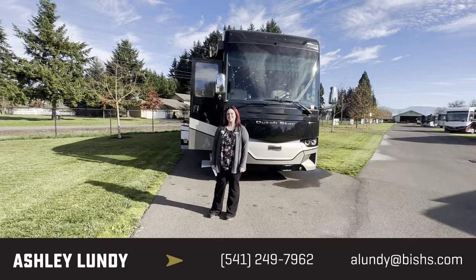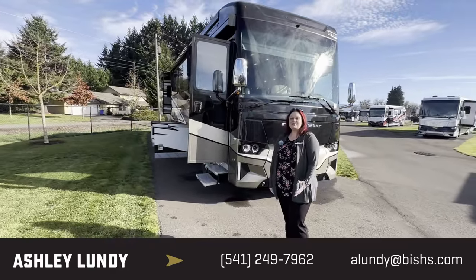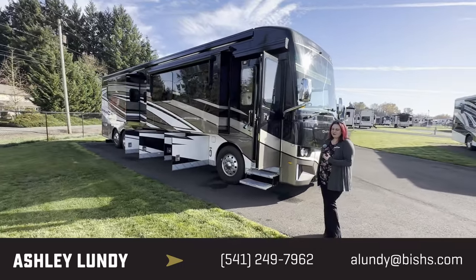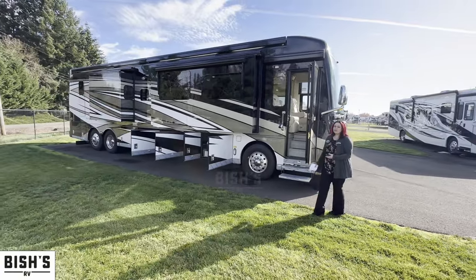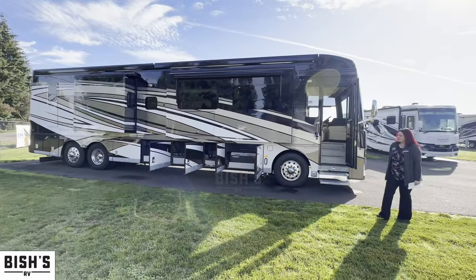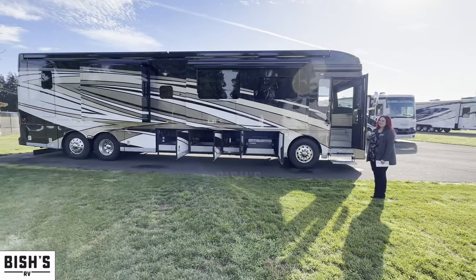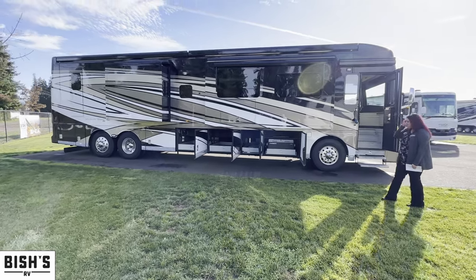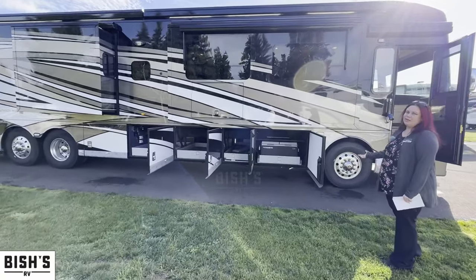Hello and welcome to beautiful Junction City, Oregon. We've got the sun out today and I'm excited to show you something I'm a huge fan of. We're here at Bish's RV and my name is Ashley. I am on our sales team and I specialize in motorhomes, in particular Class A's and Newmars. This has been the number one selling diesel pusher in America, the number one most searched used diesel pusher in America for several years in a row. We used to be Guaranty RV in the past, so we have a lot of experience with Newmar and high-end coaches here.